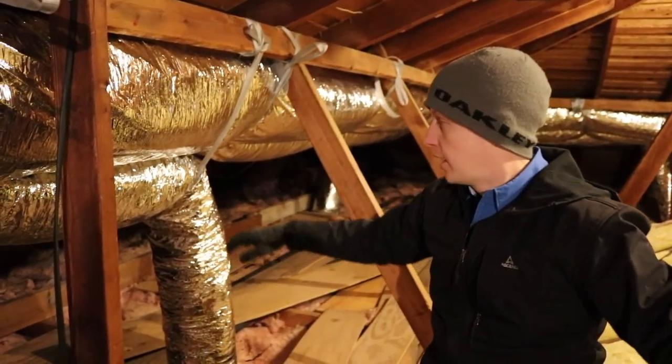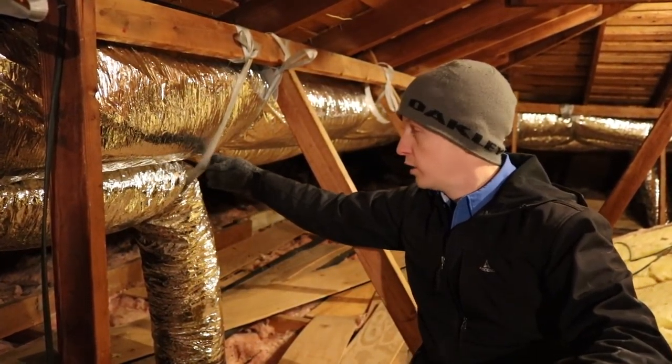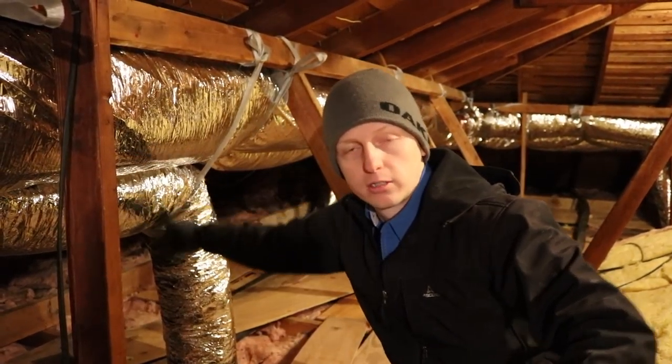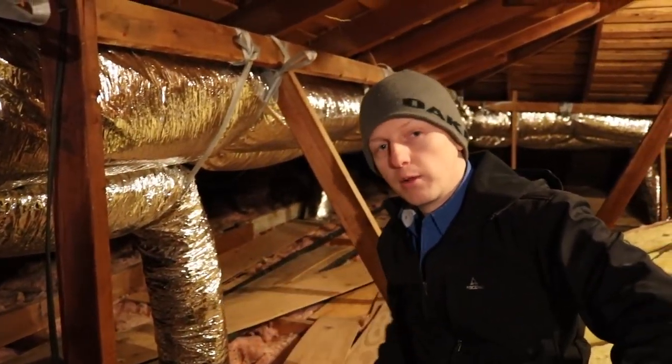The next issue is they turned this ductwork too sharp and it's actually kinked, so you're losing about half your air supply to the room right below me.